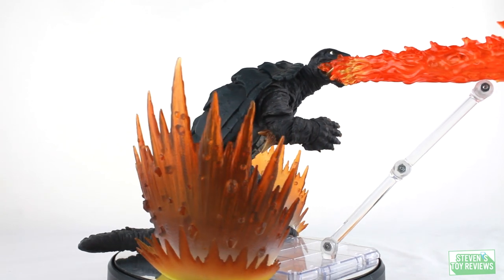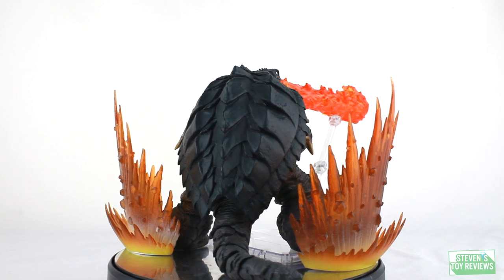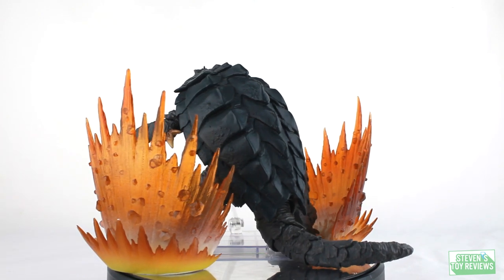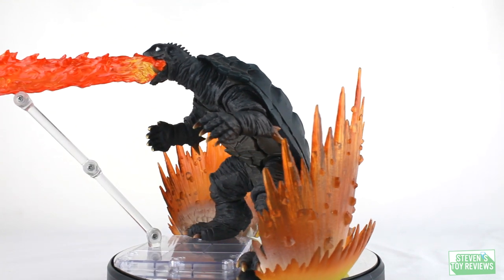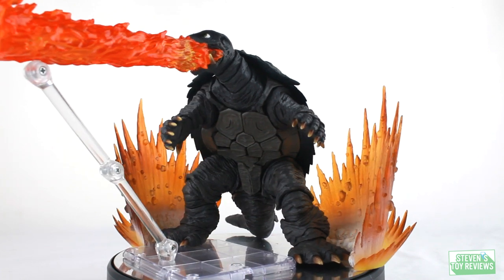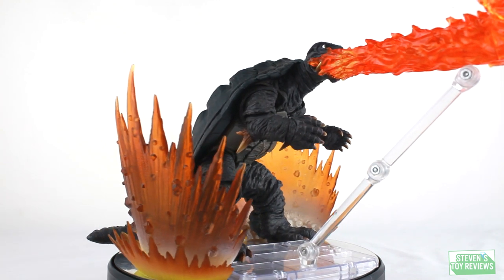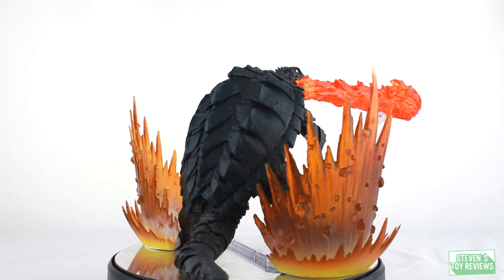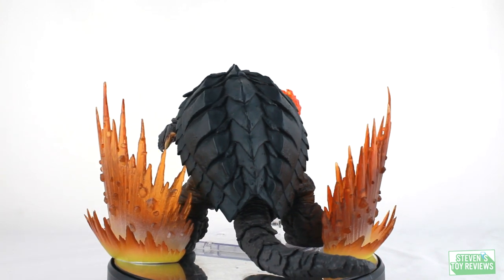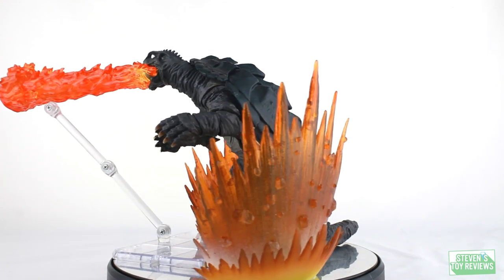Number four is not going to be a Godzilla figure — it is actually going to be the first Gamera released in the line, and it is Gamera 1996. Gamera is fantastic because it comes with a nice variety of effect parts and is well articulated with great paint applications, and the scaling is pretty good, though I wish it was a little bigger. One big drawback is some quality control issues with the plastron, as it can be a bit fiddly. But the figure looks nice, has amazing paint applications, and was the breath of fresh air the SH MonsterArts line needed at the time. For the number four spot, we have Gamera.